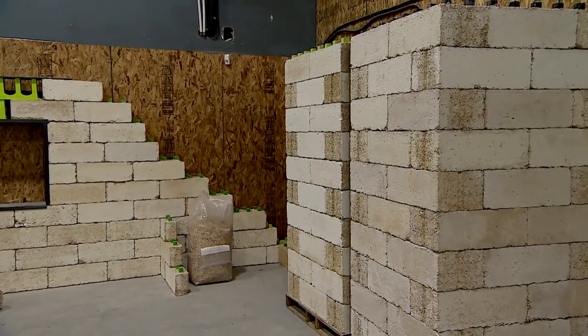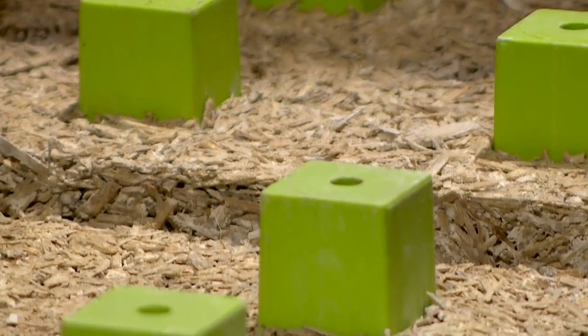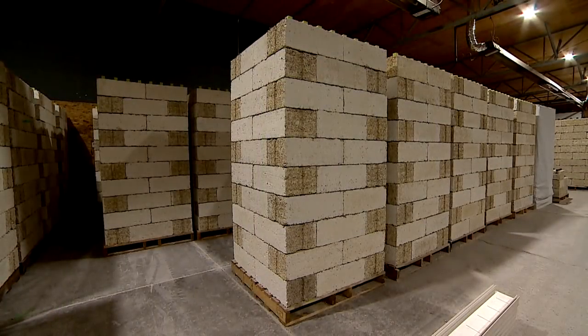You simply stack the blocks up like Lego, there's an adhesive binder that goes between them and you're done.